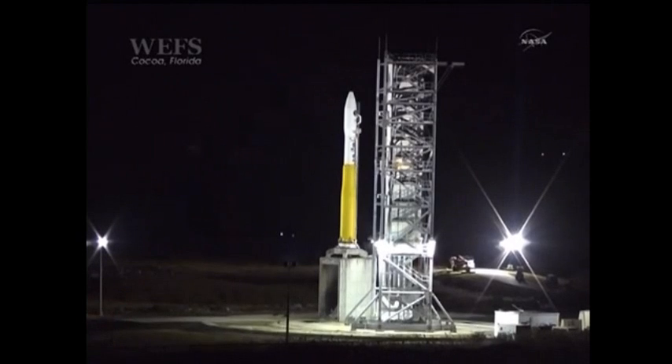Check 91, PCC, activate ordnance arm enabled. Arm enabled. Check 92, PCC arm booster ordnance. Booster arm.